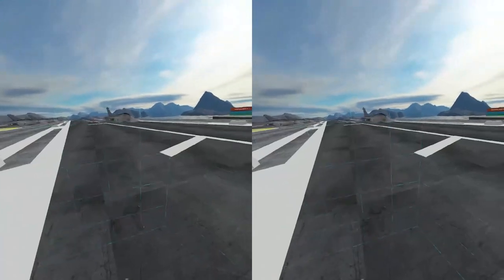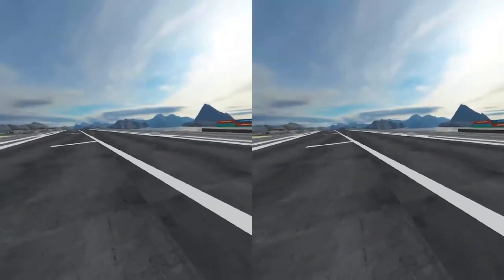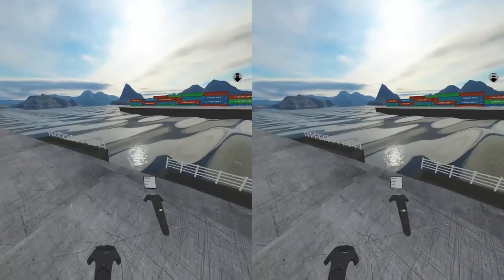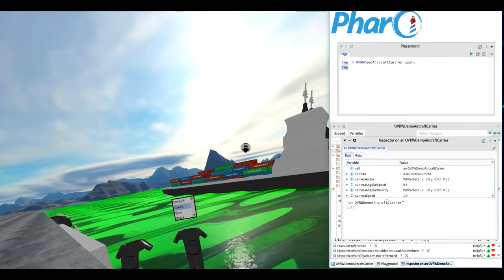Another point is that prototyping allows us to anticipate needs and potential architecture problems before the implementation of the final solution. Finally, such a prototype helps us for the evaluation of the final cost of the product.